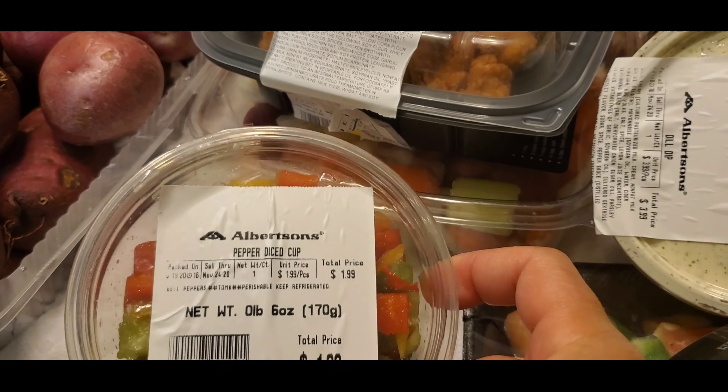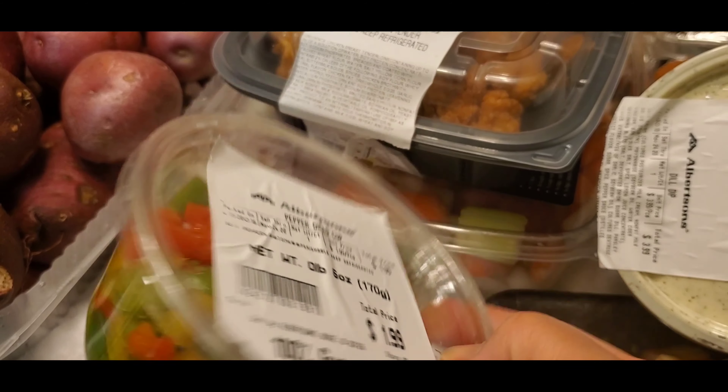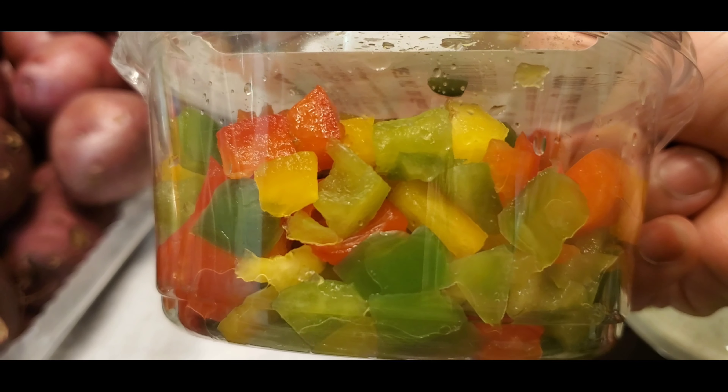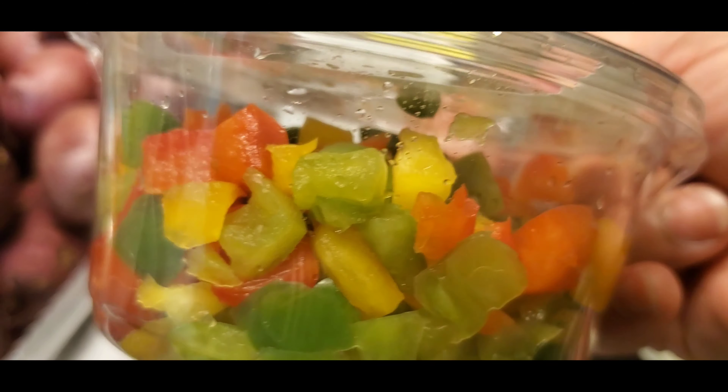And this one is diced pepper cups — it's a mix of red, green, and yellow bell peppers.